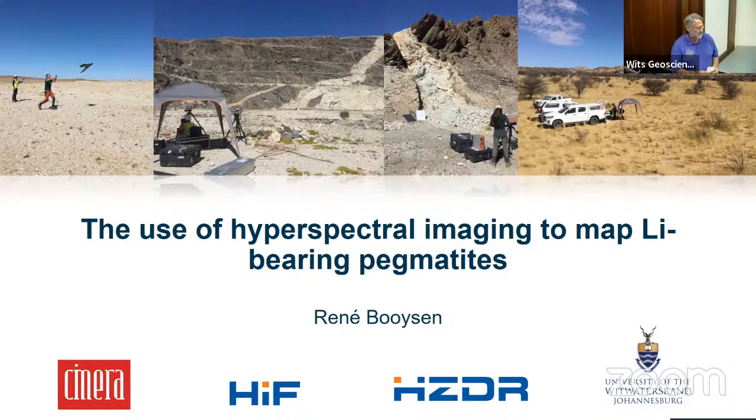Good afternoon everyone and welcome to the latest edition of the WITS School of Geosciences GeoTalk. Thanks very much to CCIC Group for sponsoring drinks and crisps as usual. Today we have Dr René Boysen, jointly at the School of Geosciences at WITS and the Helmholtz Institute of Freiberg, who is going to talk to us about hyperspectral imaging to map lithium pegmatites.